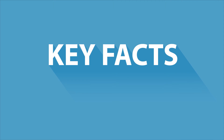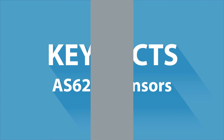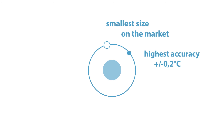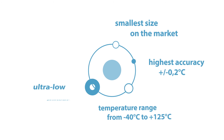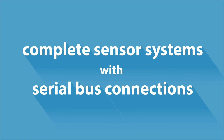Let's have a look at the key facts of the AS6200 digital temperature sensor family. They offer the smallest size and the highest accuracy on the market. They deliver very short conversion rates, operate on ultra-low power, and provide unmatched simplicity. It's a complete sensor system with serial bus connections.